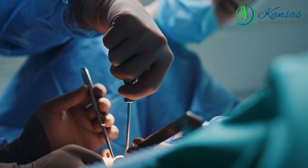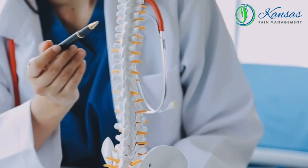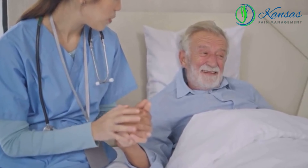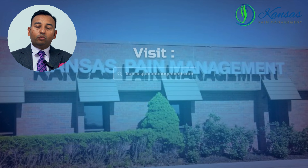These procedures offer faster recovery and less discomfort compared to traditional surgery. They're ideal for patients who haven't responded to conservative treatments or are not candidates for major surgery.